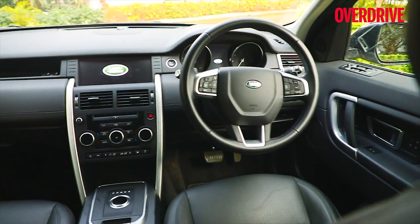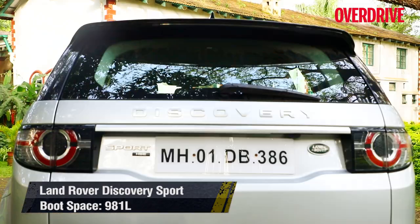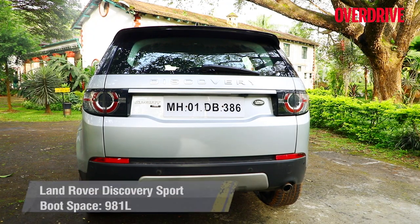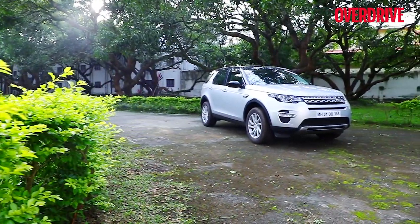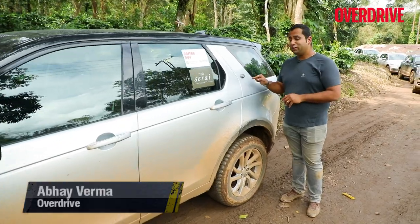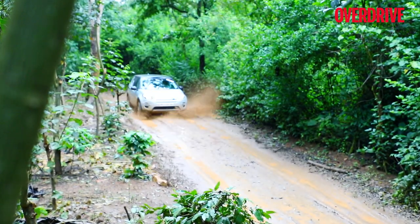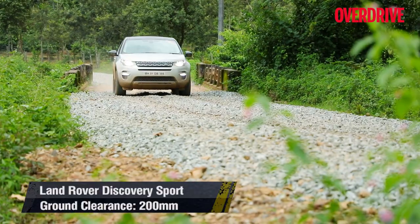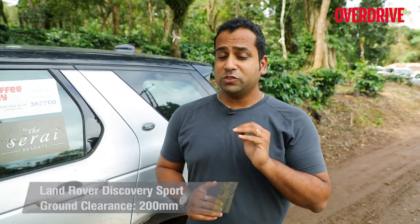With the third row of seats up, luggage-carrying capacity is meager, but with them folded down, boot space is almost double that of other SUVs in this category. The full-size spare wheel, albeit a little difficult to access, indicates Land Rover's objective of being suitable for all-terrain and long-distance voyages. The Discovery Sport impressed us with its handling in mud, ruts, and slush, courtesy of its excellent terrain response system — though at 200mm, the Land Rover deserves some more ground clearance.